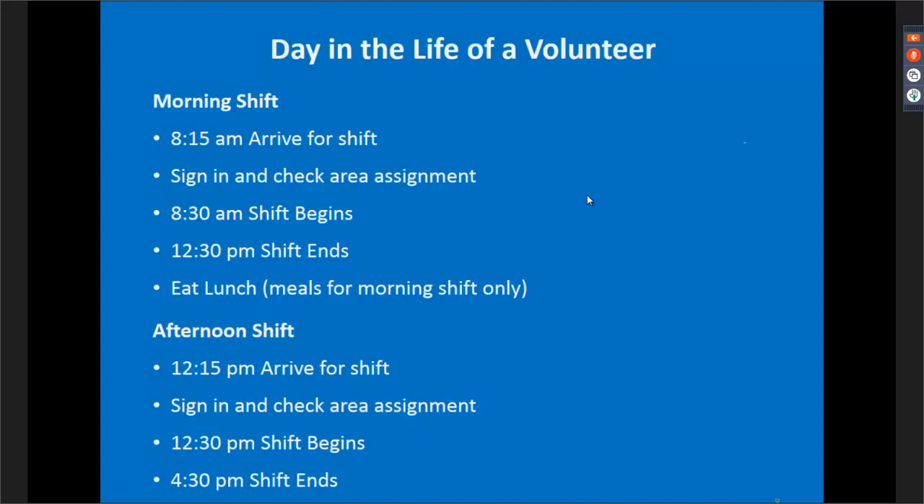For the afternoon shift, please arrive at 12:15 and try to make sure you eat lunch before arriving. There may be leftover meals from the morning shift, but that's never a guarantee — we want morning volunteers to eat first, so don't go looking for a lunch unless a staffer or co-chair offers one to you. Check in to see where you'll be assigned for that day, start your shift at 12:30, and be done at 4:30.